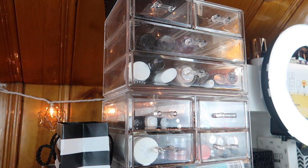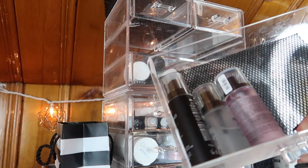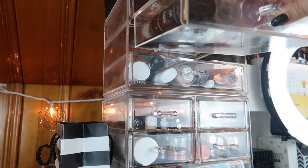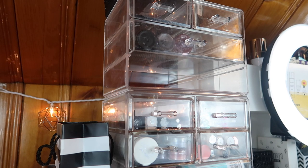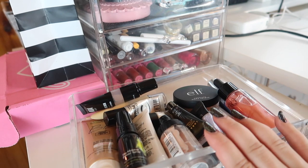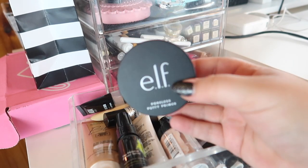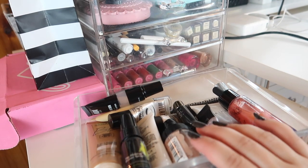For setting sprays, I've been using the same two — MAC Fix Plus and the Catrice Dewy Glow. The drawer up here has the rest: another Catrice Dewy Glow, a Milani matte spray, and Milani Make It Last spray. For primers, since one is almost done, I'm going to pull one out: the ELF Poreless Putty. It's one of my favorite primers and I haven't used it in a while, so I'm going to move it into my everyday basket.